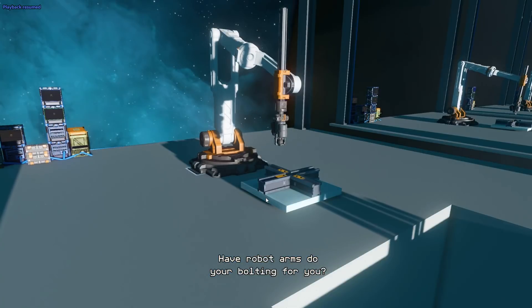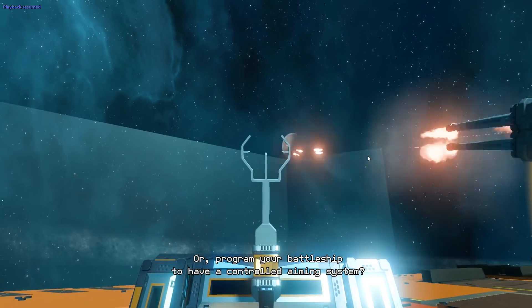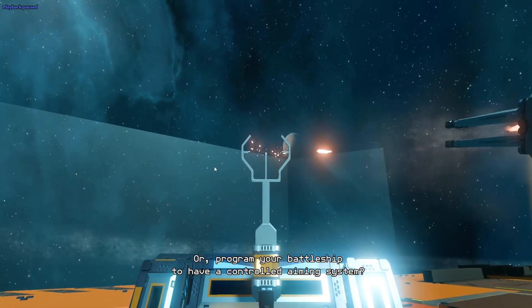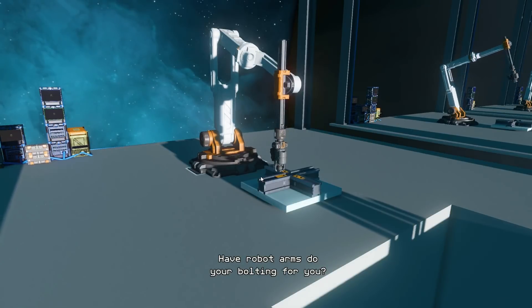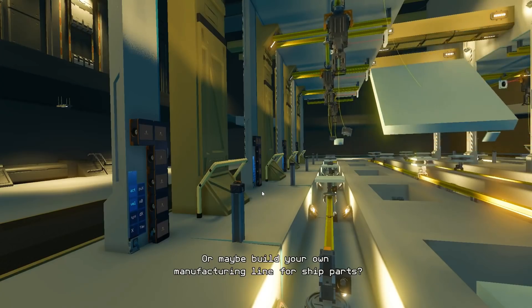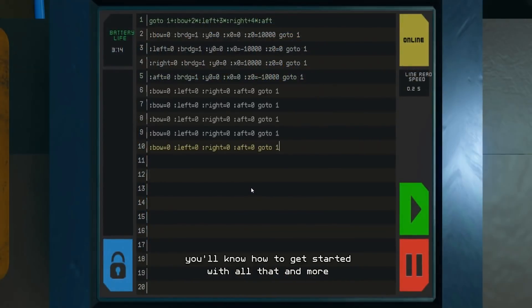Another thing you can do is have a program to control the turrets and shoot for you. You could have like five of these on a battleship and one person can control the aiming. Humans are a little quicker to react in a sense, so it could offer you just a little bit more, which I think is really cool.